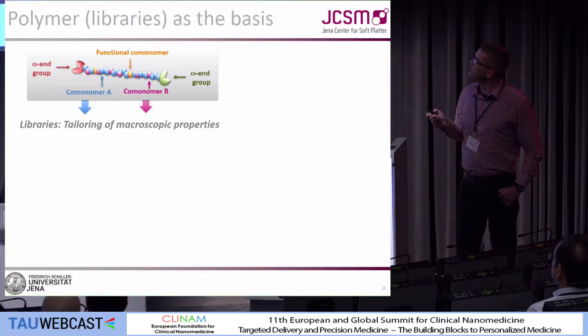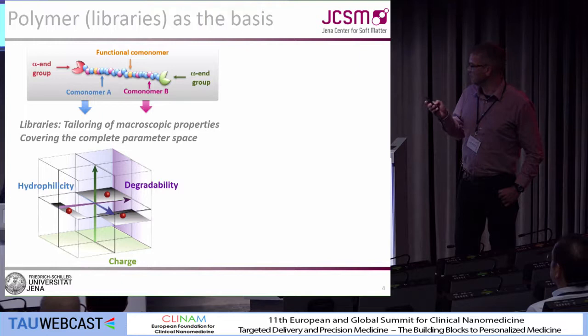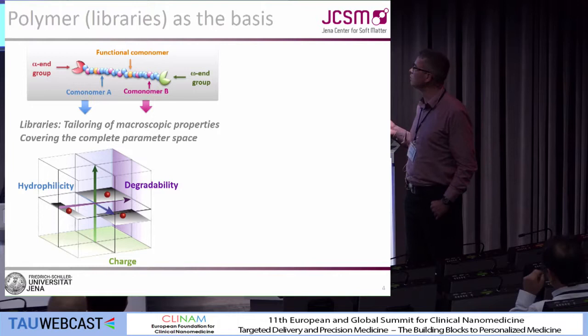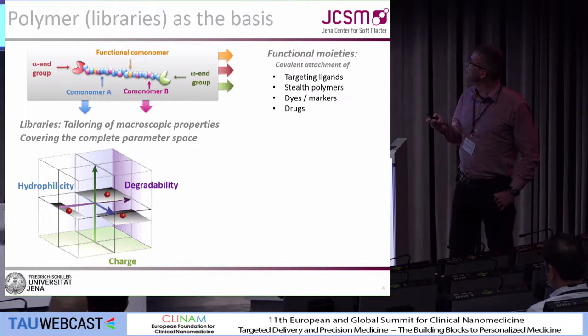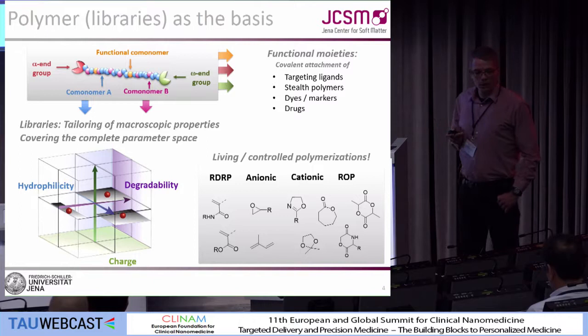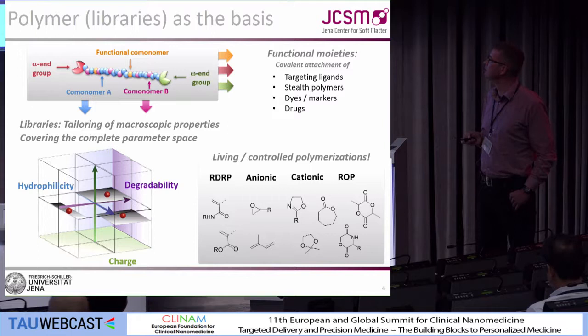Our strategy in Jena is to do polymer libraries as the basis. By choosing the monomers and the combination of monomers, we can influence the parameter space in a wide range — introducing hydrophilicity, degradability, charge or not. We additionally have the possibility to put targeting ligands on the alpha or omega end groups, and we can put on dyes or drugs. We work on a whole bunch of new and well-known monomers, all polymerized in a living fashion through controlled polymerizations.